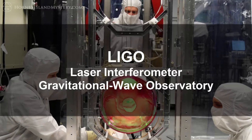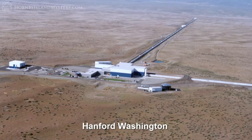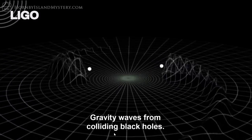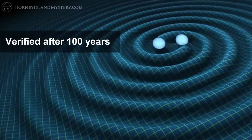LIGO, a billion-dollar gravity-wave observatory made from two detectors located 3,030 kilometers apart. One is in Livingston, Louisiana, the other in the Hanford nuclear site in Washington state. On February 11, 2016, the announcement was made that LIGO had detected the gravity waves it had been searching for, thereby confirming a 100-year-old prediction made by Albert Einstein.